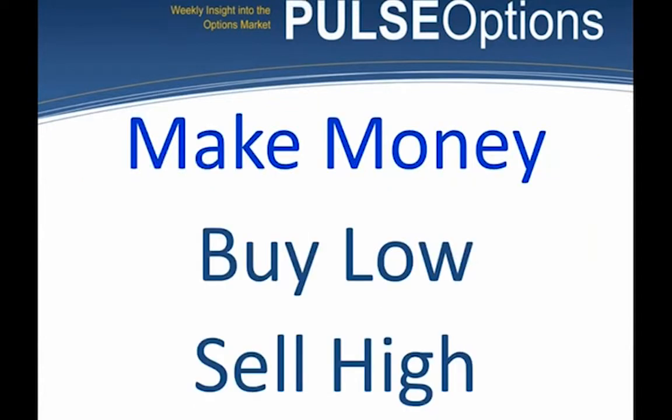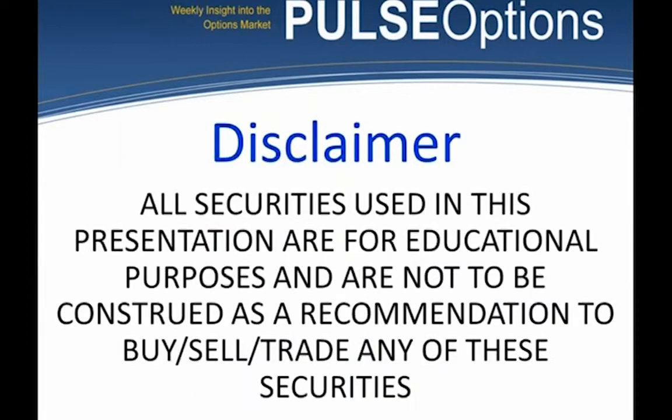Real quick, I'm going to teach you how to make money. That's buy low, sell high. In the process of doing that, I've got to start with a disclaimer: all securities used in this presentation are for educational purposes and are not to be construed as a recommendation to buy, sell, or trade any of these securities.